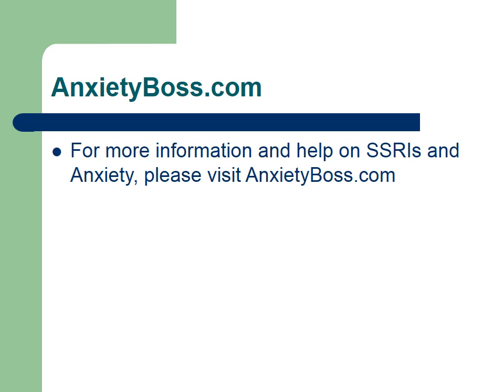For more information and help on SSRIs and anxiety, please visit anxietyboss.com. Thank you for listening. I'm Dr. Carlo Carandang.